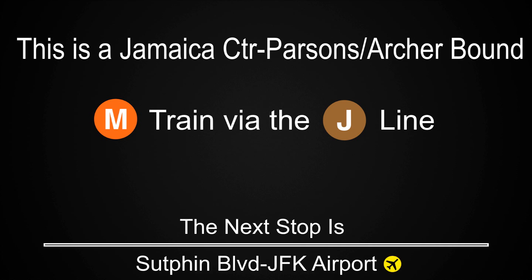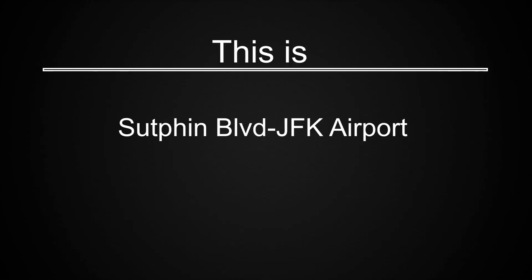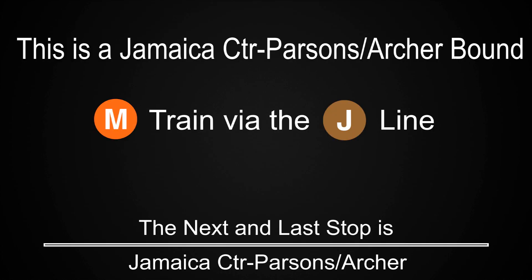This is Sutphin Boulevard, JFK Airport. This is a Jamaica Center Parsons Archer-bound M train via the J line. The next and last stop is Jamaica Center Parsons Archer.